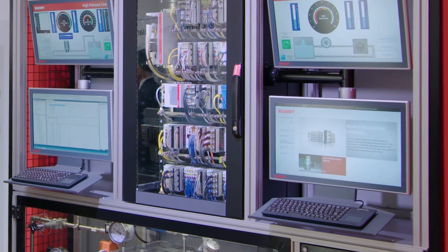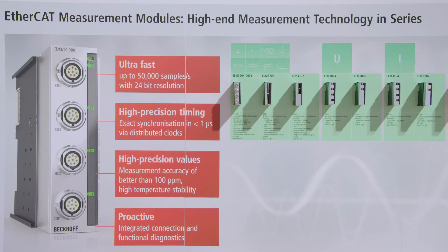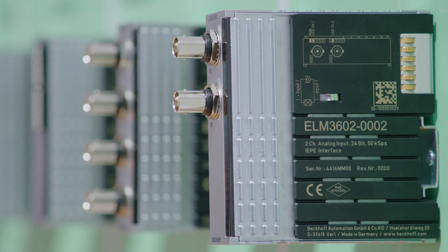The robust and reliable EtherCAT measurement modules extend the scope of application of the EtherCAT terminal system from Beckhoff into the area of high precision and high speed measurement applications. The new ELM series has four fundamental technologies inside.